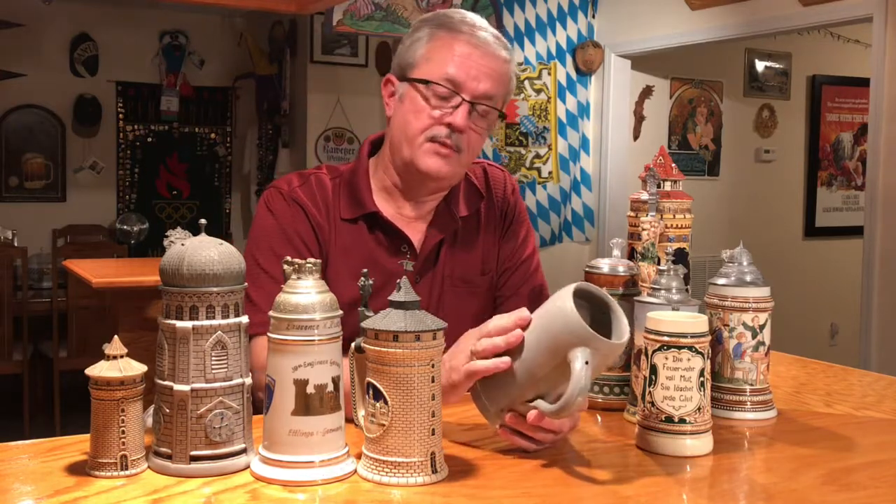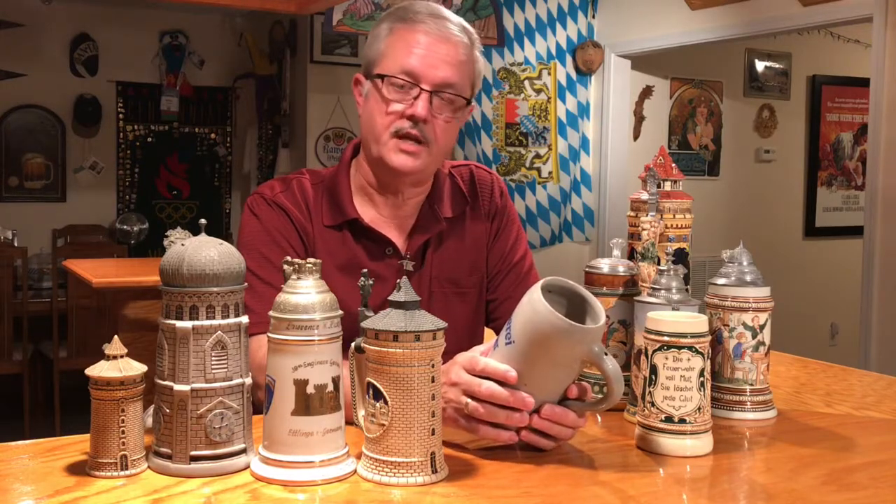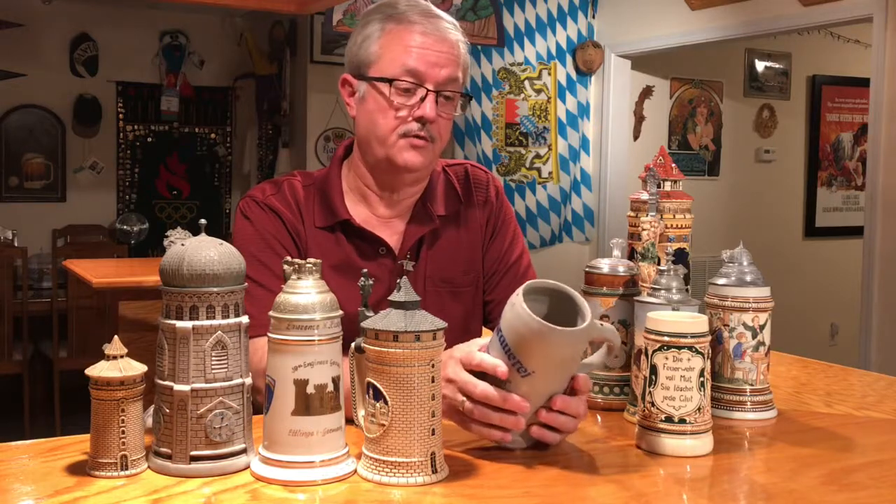Well, the material that these are made out of in German is referred to as Steingut or Steinzeug. And we Americans have simply shortened that to the term Stein.